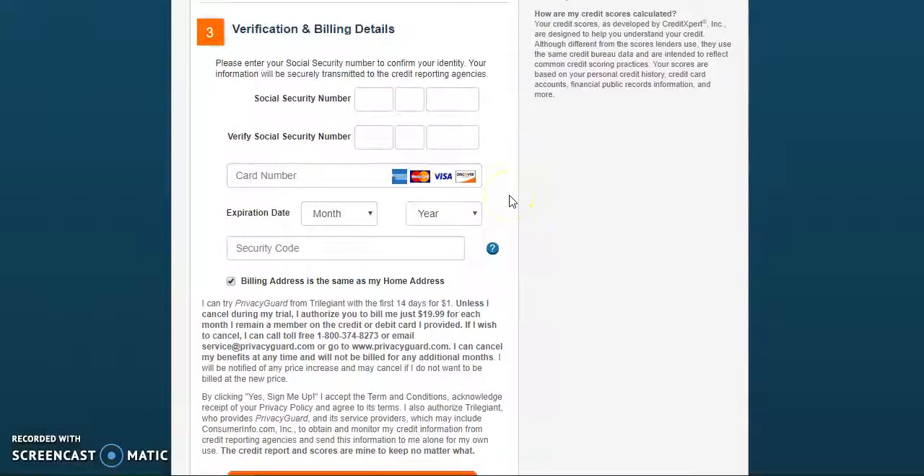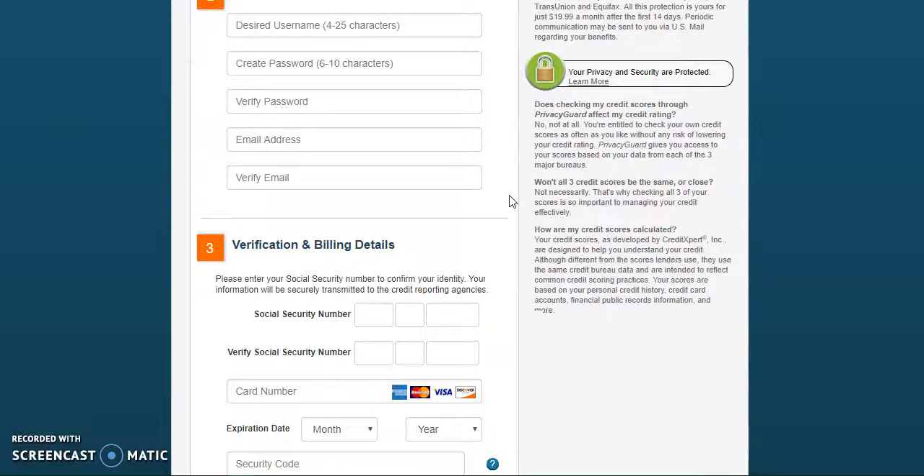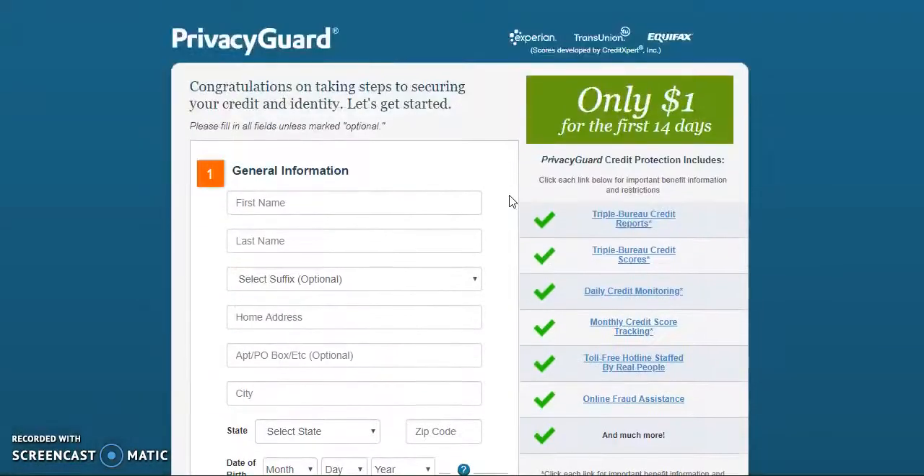From there, they're going to direct you to an authentication screen. You will have to answer between three to five questions in order for your identity to be verified. If you do not answer the questions properly, you will have to call into customer service. You're only going to be charged $1 for the first 14 days and then it's $19.99 per month.